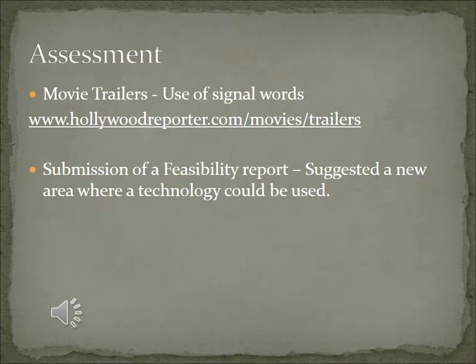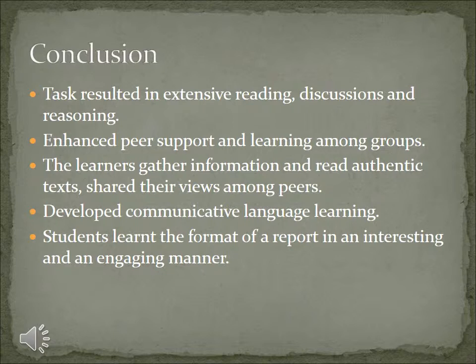Assessments reflect the amount of learning that has taken place. The learners had learned the format of a report based on the product approach during the lecture sessions. They had also learned about the proper use of transitional words, and it was important to test their understanding of it. Hence, they were given a link to a website on movie trailers and asked to identify the transitions used and report on them. This was more than merely a task completion, for it would be impossible to complete this particular task without understanding how the content functions. The students did get back informing me that this particular task was tough.